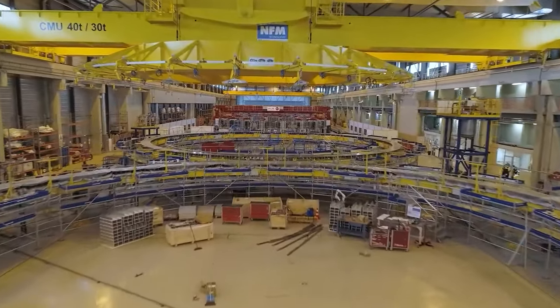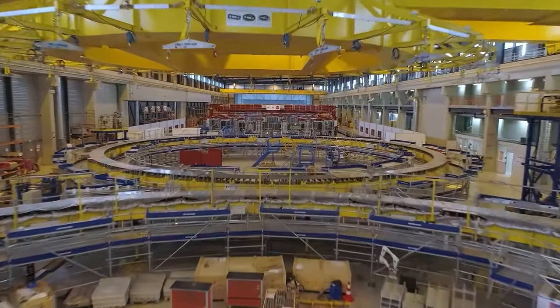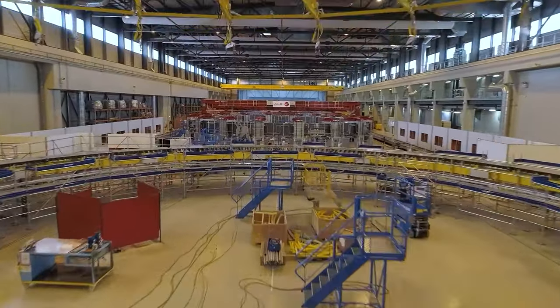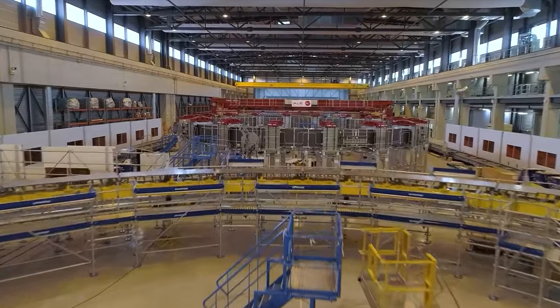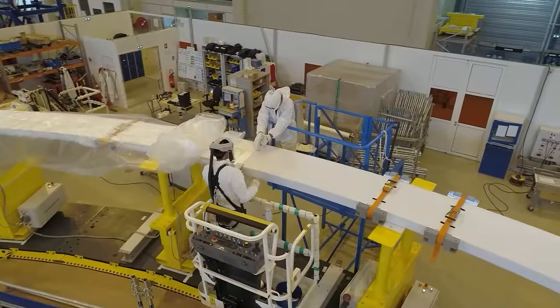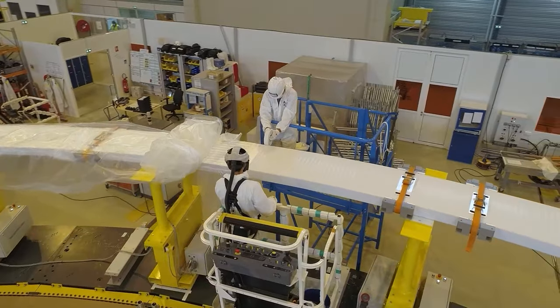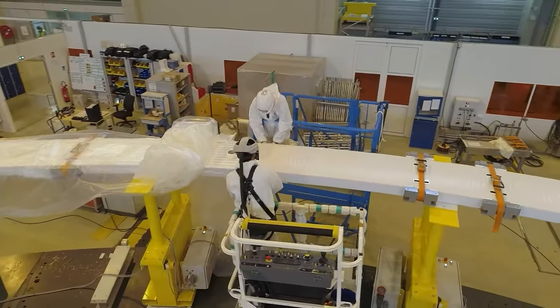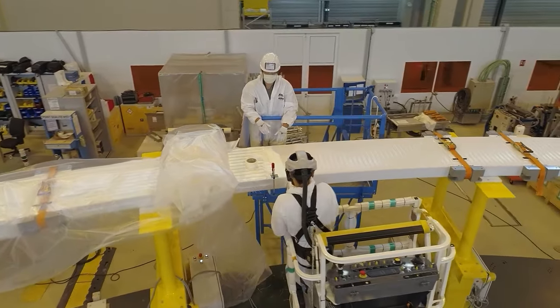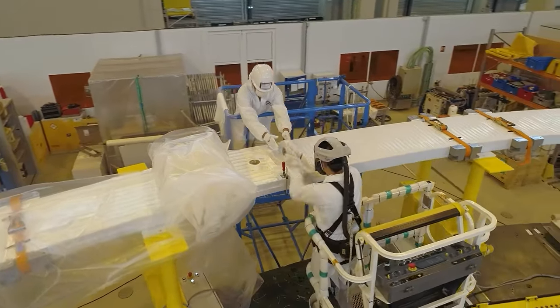The Poloidal Field Coils Winding Facility houses the winding and assembly activities for four of ITER's six giant ring-shaped magnets, which will surround the vacuum vessel of our tokamak. The ITER Poloidal Field Coils play the essential role of shaping and confining our plasma. The European contributions of Poloidal Field Coils 2, 3, 4, and 5 were simply too big to be manufactured off-site and shipped to ITER.